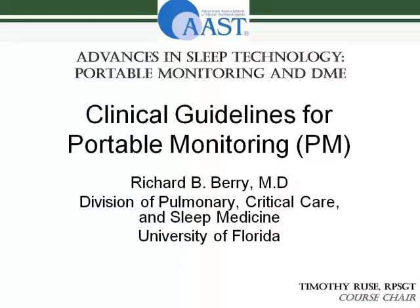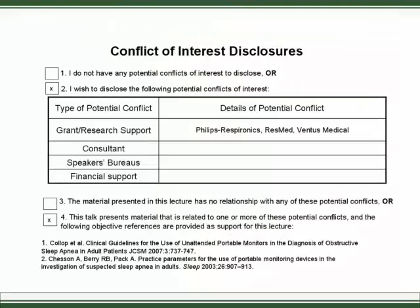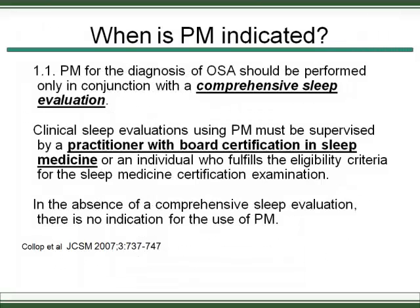It's always important to think about why these guidelines were made. I have a few disclosures — I've done research with a few companies, some of which had to do with portable monitoring.